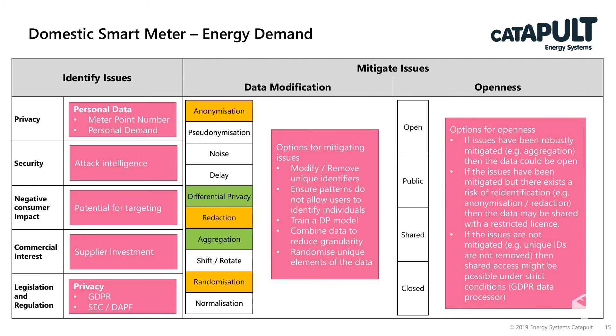For domestic smart meters, this is the energy demand data. This dataset contains a meter point — the Information Commissioner's Office has decided that a meter point or MPAN is personal data. Also, the personal demand of a person is unique to them and is therefore an identifying feature. So in this case, we would want to consider how we would reduce that sensitivity.